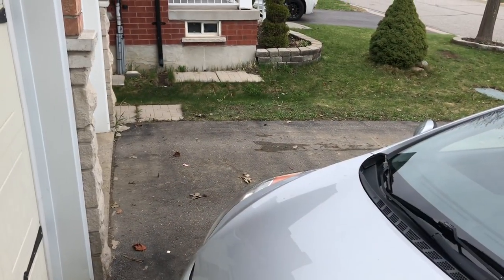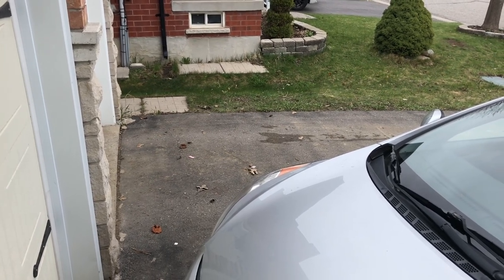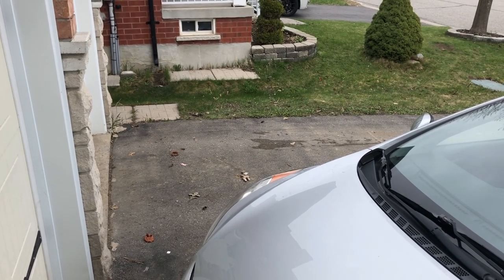I'm going to go outside quickly to see if the dumpster had been taken away. And sure enough, it's day five and it is gone. Thanks, guys. Bye.